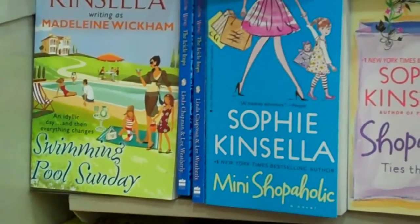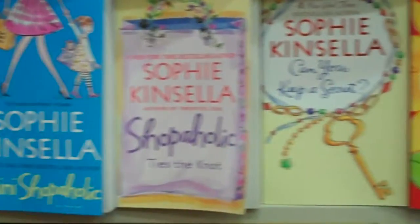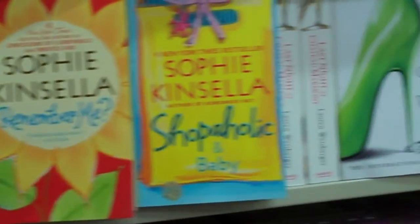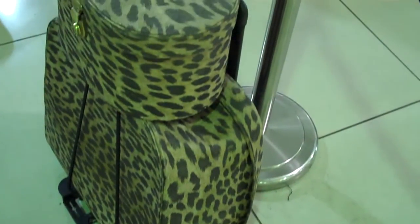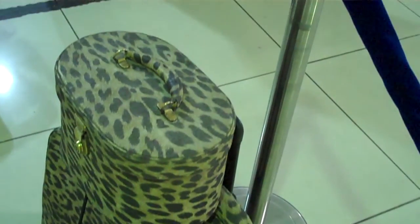For as little as $10, you can reserve vacant seats adjacent to your own. We paid under $40 to bag two seats from KL to Melbourne, which meant three seats to sleep on.